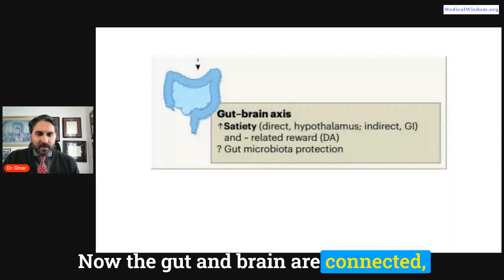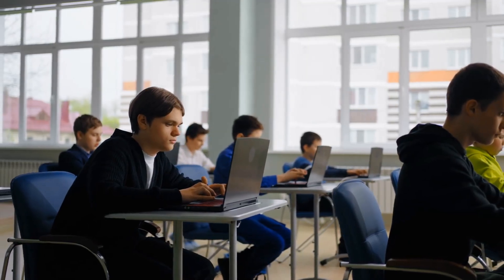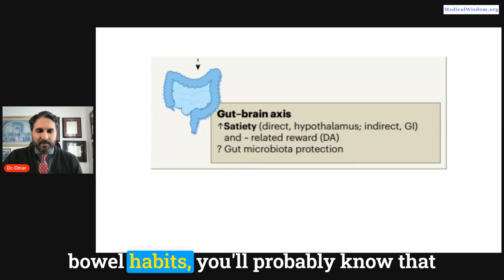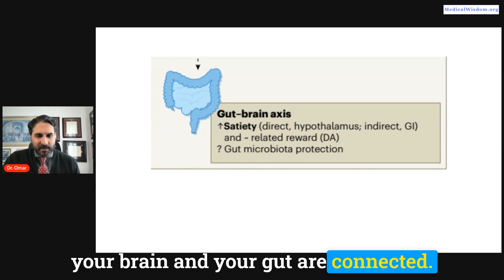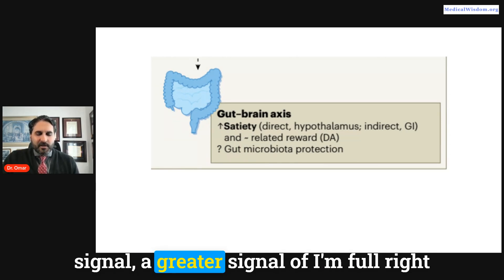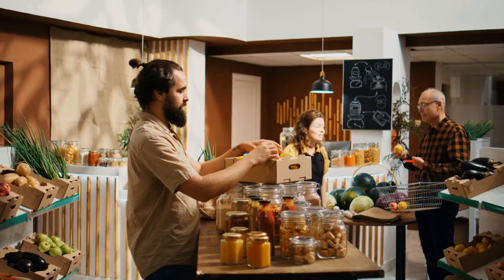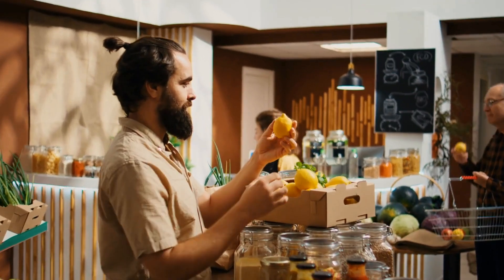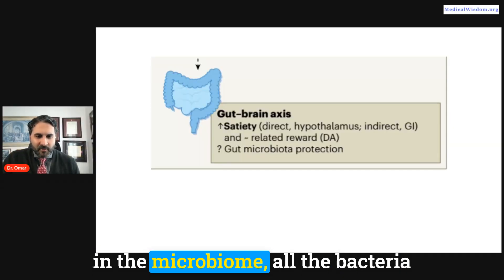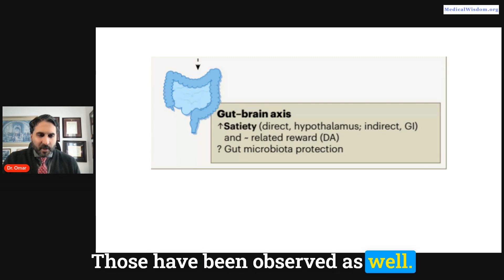The gut and brain are connected — anyone who's had butterflies in their stomach before an exam knows this. We see a greater satiety signal coming from the hypothalamus and reward areas related to dopamine in the brain. There are also probable changes in the gut microbiome — all the bacteria in the gut that protect it — and those changes have been observed as well.